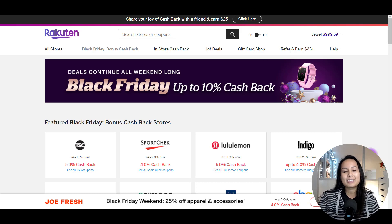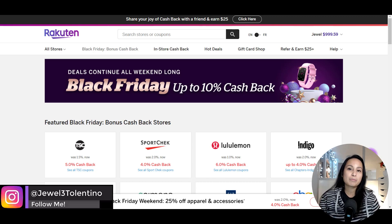Hey everybody, how's it going? It's Jewel Tallentino here. In this video I'm going to be showing you guys how to get extra cash back while you are doing your Black Friday and Cyber Monday shopping.